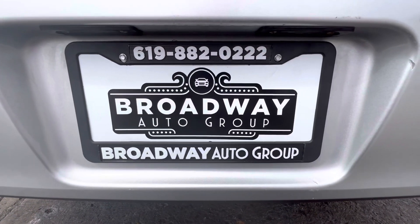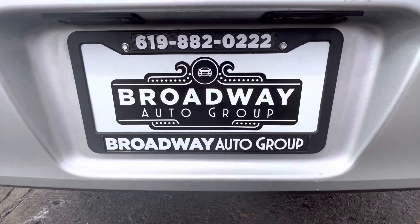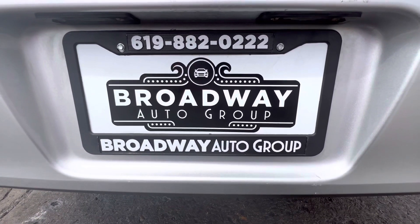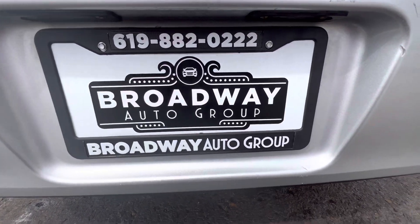Come see us at Broadway Auto Group, 898 Broadway, Chula Vista, California 91911. Or drop us a line at 619-882-0222. Or visit us on the web at UsedCarsChulaVista.com.